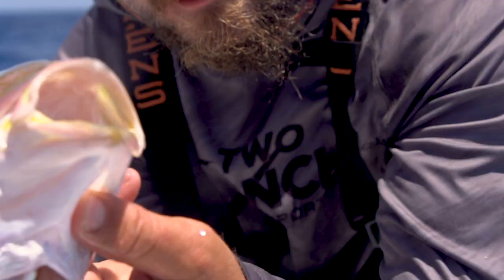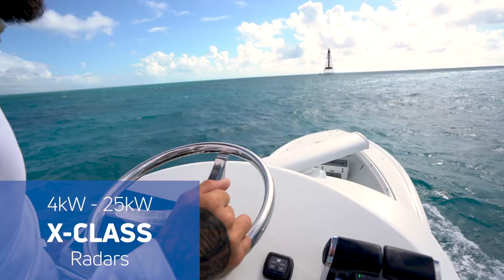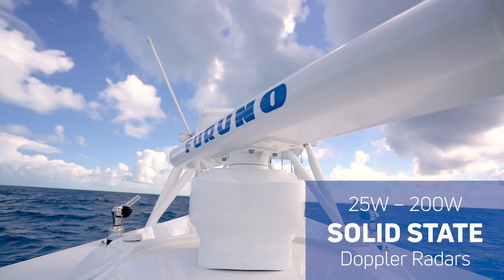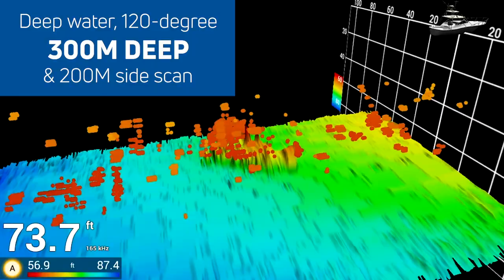Featuring a built-in TrueEcho Chirp Fish Finder, or go deeper than your competition with the high-powered Deep Impact Chirp Amplifier. See the unseen with the X-Class Radars or the new power-packed NXT Solid State Doppler Radars. Imagine real-time 120-degree 3D sonar helping you find the fish you may otherwise miss.